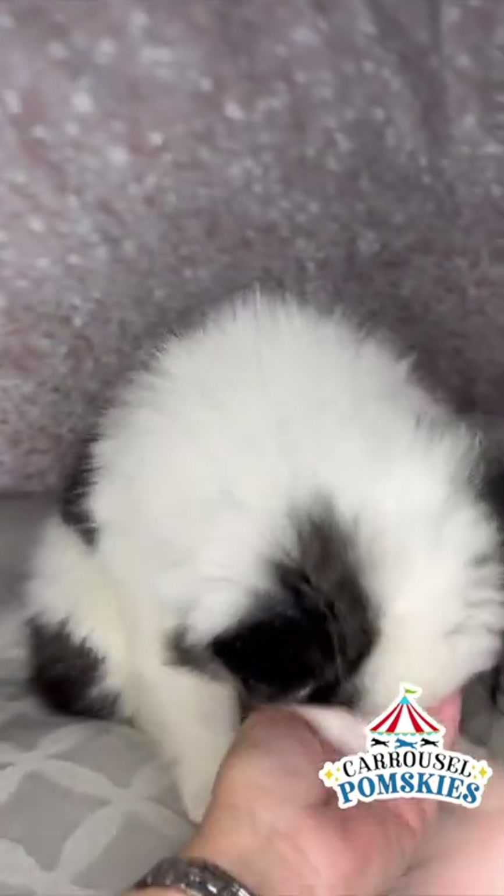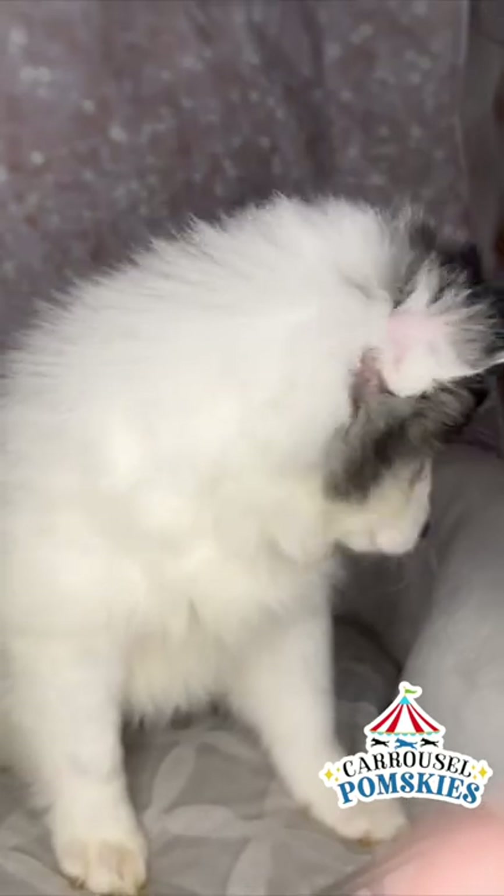We're going to take some pictures of her now. Thanks. Bye now. See you at 10 weeks.